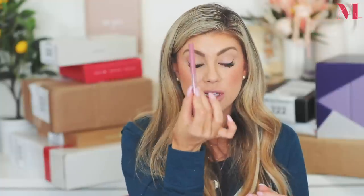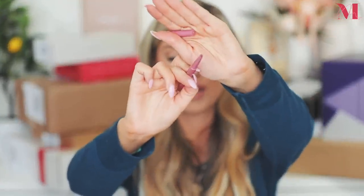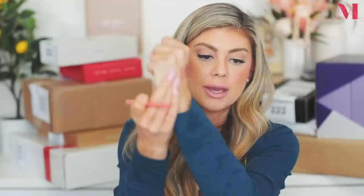I actually already used up my dangerous dolly liner so I'm excited to swatch it again. I love that they're a little fatter with a triangular shape — it's absolutely amazing. So there's the dangerous dolly — a really beautiful mauve shade, one I've already used up. And rich rose is really pretty, kind of like a petal pink — really gorgeous.